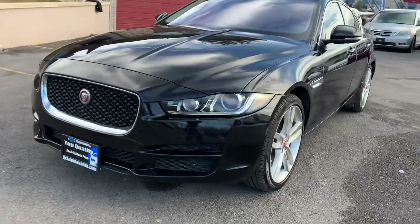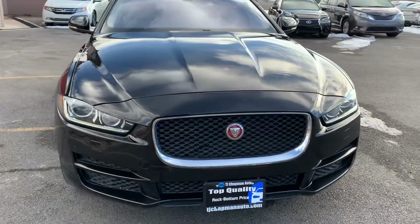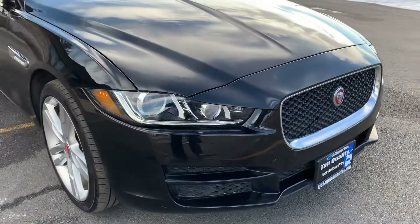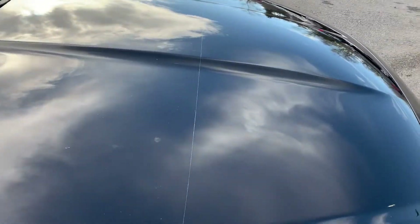Hey guys, this is a 2017 Jaguar XE all-wheel drive 3.0 supercharged motor. It does have a clear bra up here on front.